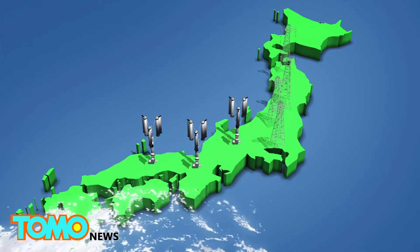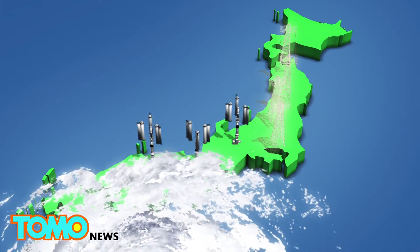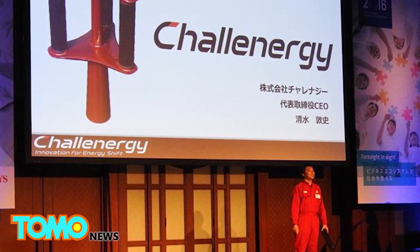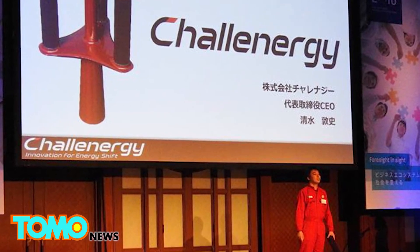The designer of the typhoon turbine believes a single typhoon would be able to generate enough energy to power Japan for 50 years. According to the Japan Guide, about seven or eight typhoons pass over Okinawa Prefecture each year, with about three hitting its main islands.